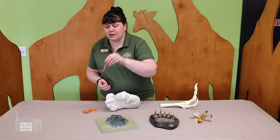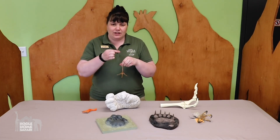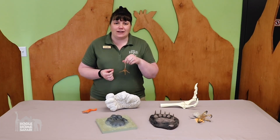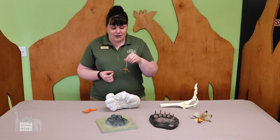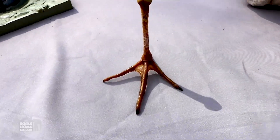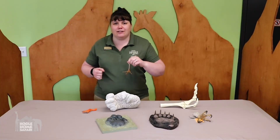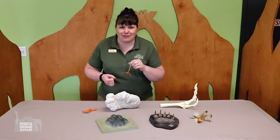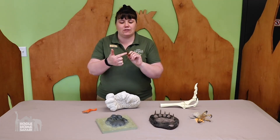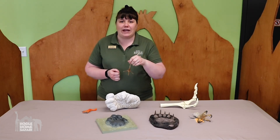This foot is the foot of an ibis — a bird that wades in the water. Wading birds have really long legs so that their bodies can stay dry while wading and looking for food. The ibis has long toes that spread out so it doesn't sink down into the mud and get stuck. When I walk in the mud, my feet kind of get stuck and my shoe might get sucked off. But the long, skinny toes of the ibis help keep it from sinking in too deep. So that's a foot adapted for wading.